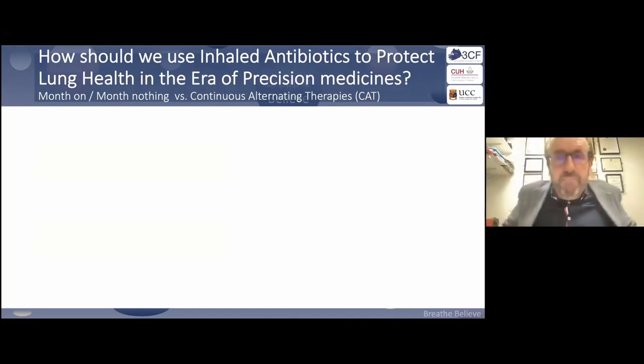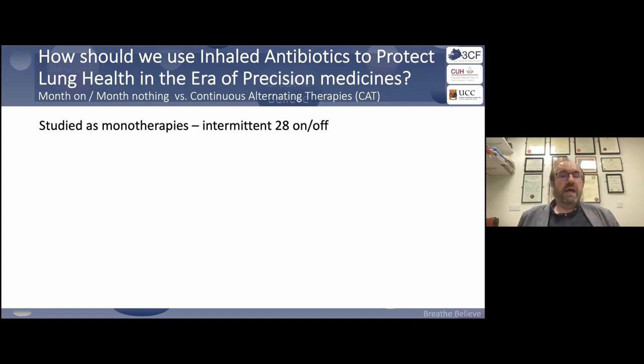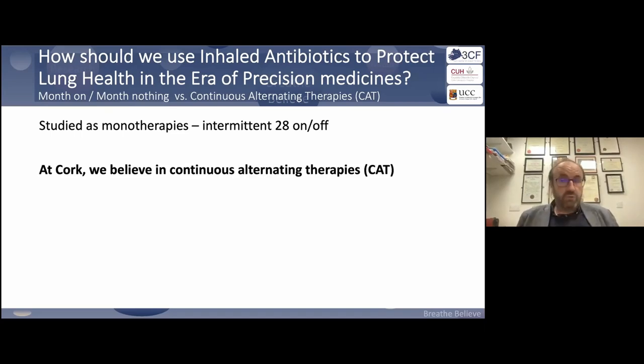In the modulated space or not, we first need to think about whether we should use an inhaled antibiotic for a month then take nothing, or alternate between two inhaled antibiotics — what we call CAT, or continuous alternating therapies. All published studies are monotherapy: a month of something versus nothing. Our unit and most units in Ireland are strong believers in alternating therapies, keeping Pseudomonas suppressed at all times.